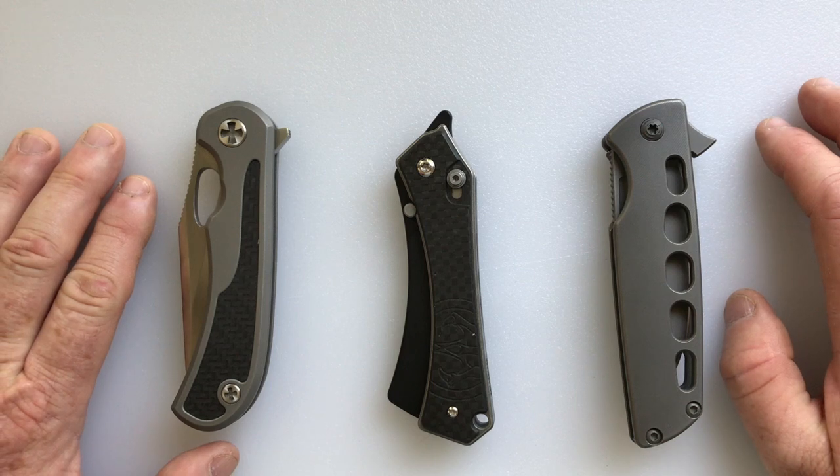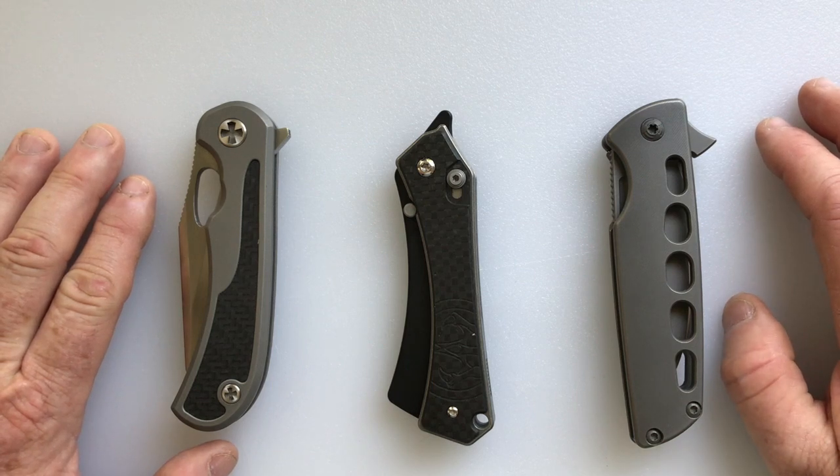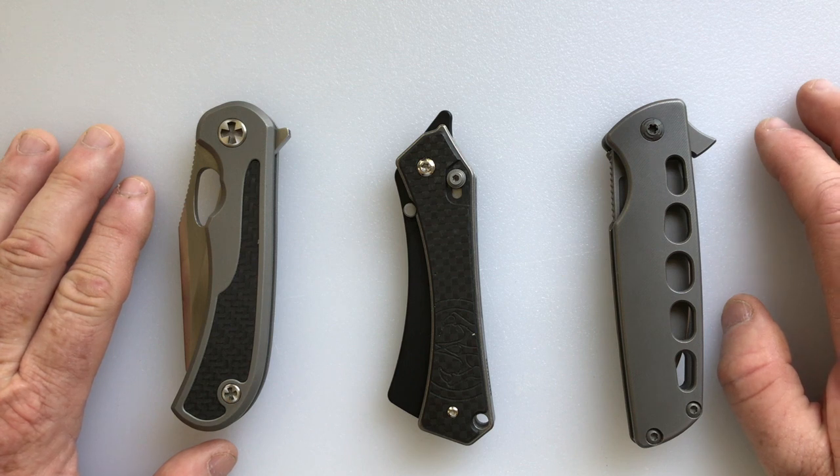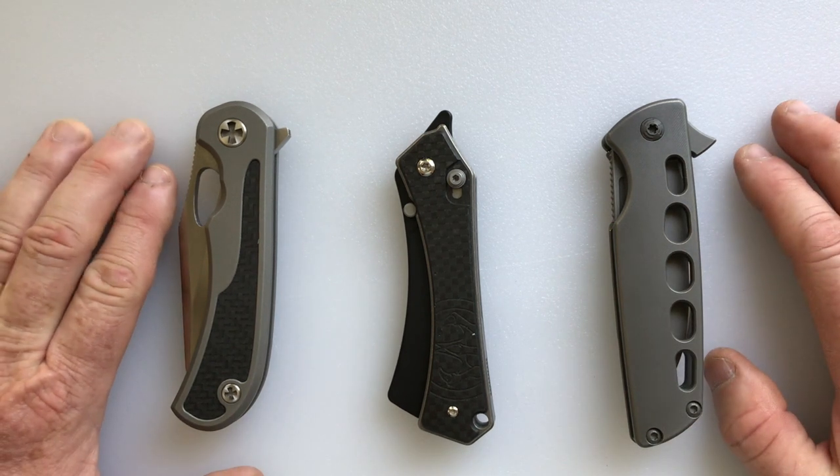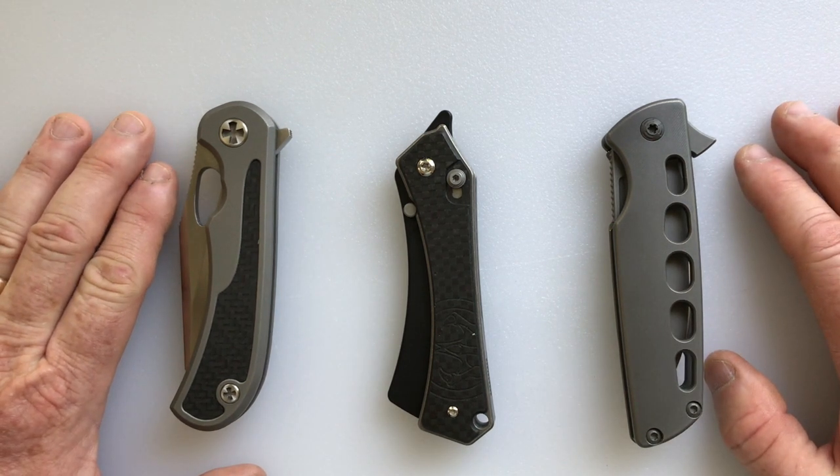Luggage is routinely opened by the baggage screener — I mean, it's their job, they're there to check things out. So the dishonest ones — it's not unusual for them to open your bag whenever they see something of value and try to steal it. When something is stolen from your luggage, you can go complain to the airlines, but no reimbursement will be offered. Trust me on this.